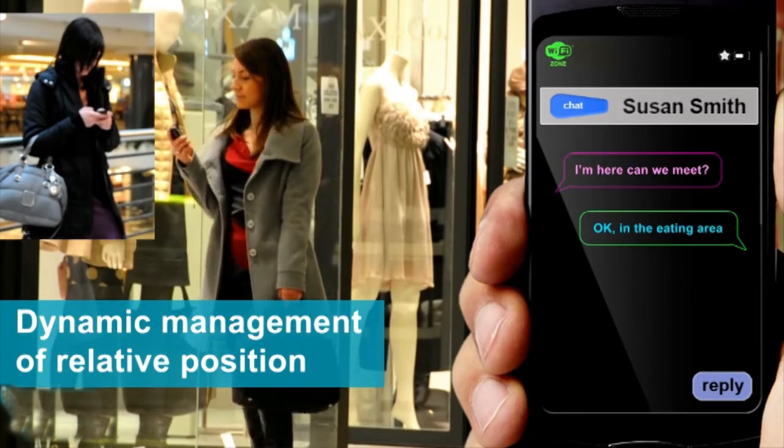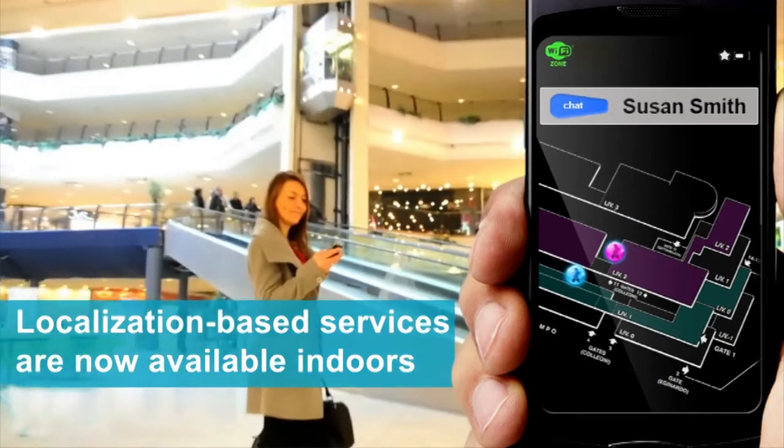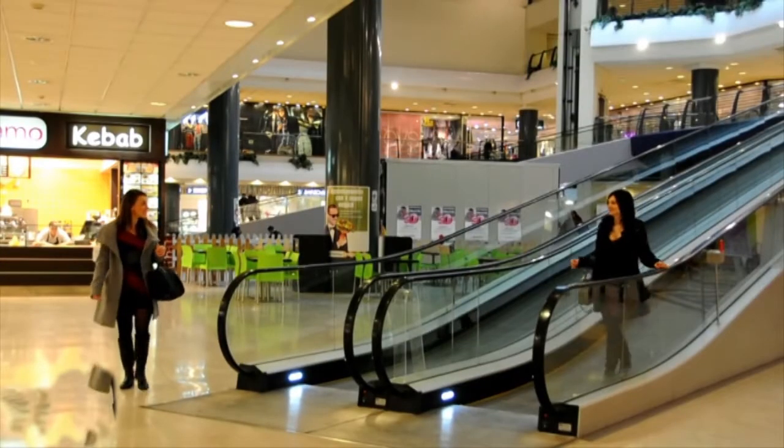For example, a user can communicate his or her position to a friend, define a meeting point, and set it as a destination in the navigator.